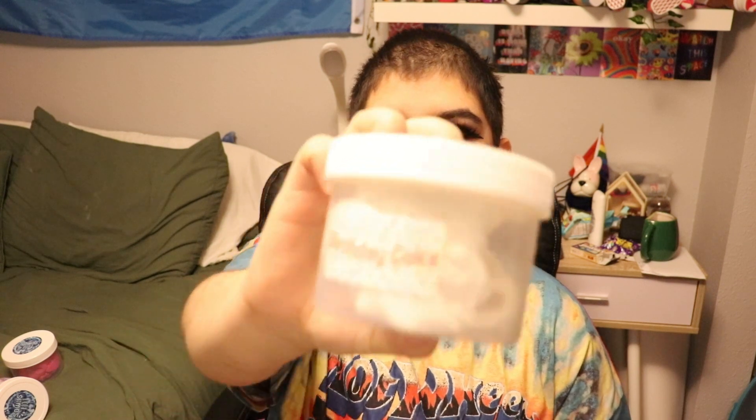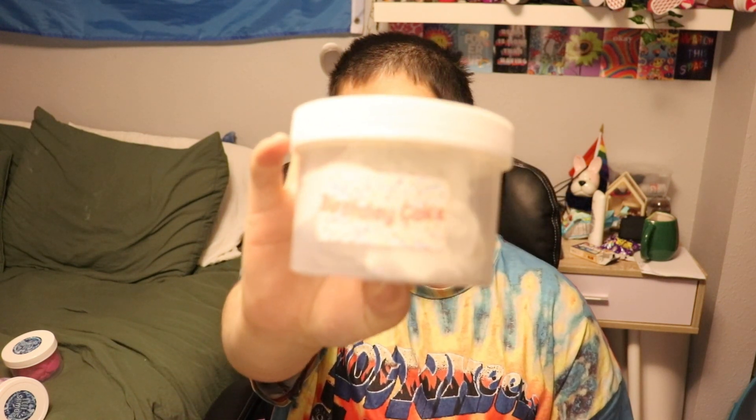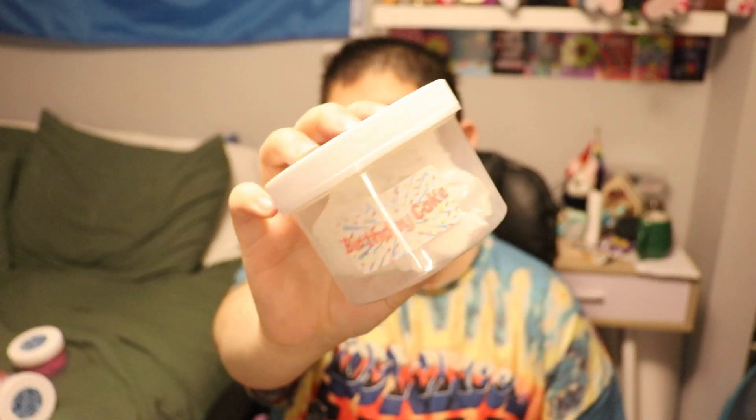I like this, it smells really good. And then I also have this birthday cake slime. You can't really see it because it's really bright in here and the lighting is in the way, but it's like white slime — just a white blob with sprinkles mixed in. I really like this one, it's so soft, plus it smells like cake.